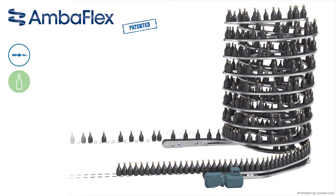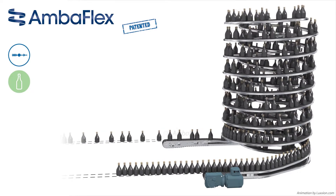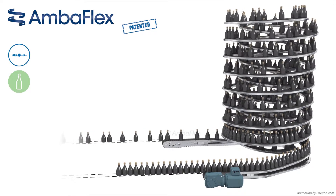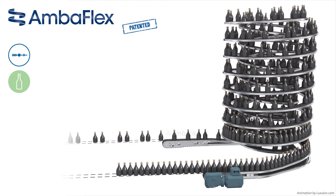When the downstream process slows down or stops, the items are accumulated backwards into the AccuVeyer AVS. When accumulating backwards, the items first go upwards into the down spiral and then downwards into the up spiral.